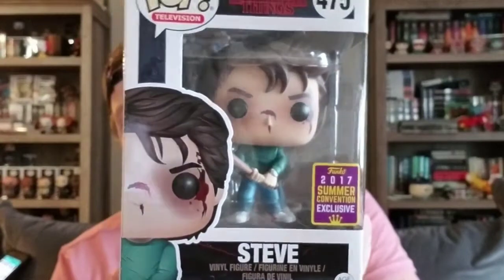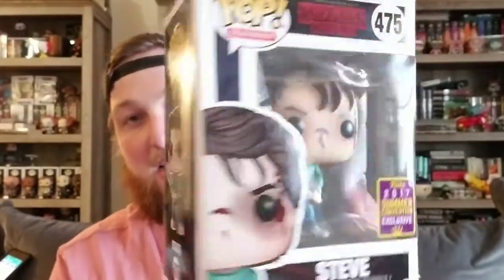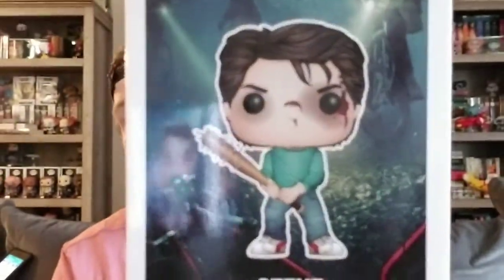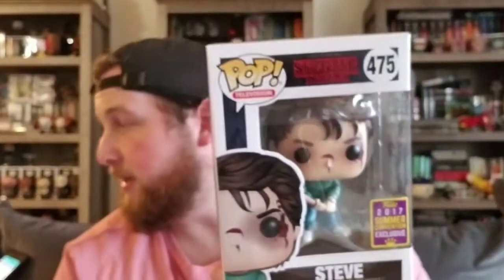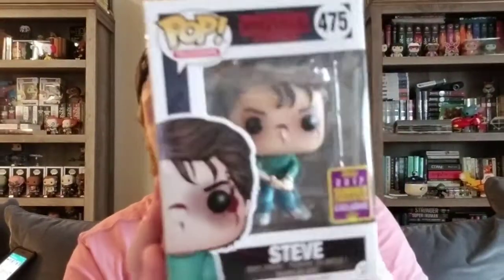Last but not least is something I traded for about a week ago from my friend Danny. This one is also from the 2017 Summer Convention, and this would be Steve from Stranger Things. This Steve is the one where he's holding the bat and looks a little beat up, but this one's still really cool. This one is worth $95. So that rounds out my top five.